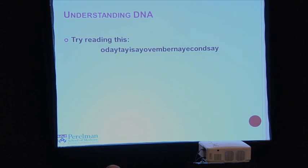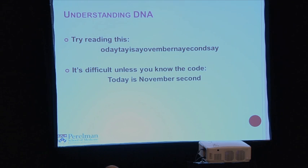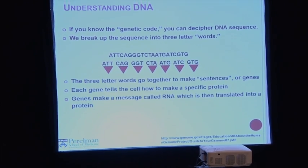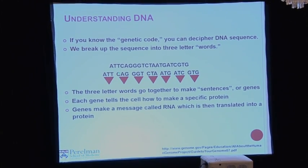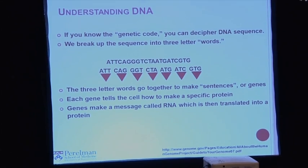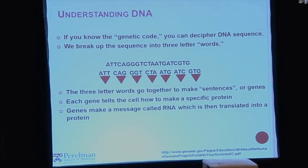Let's try to understand DNA. Can anybody read what this says? It's difficult — you can't do it. But if you know the code, you could figure it out. This is pig Latin — you take the first letter, put it at the end, add an A. Once you know the code, it's a lot easier to figure out what it is, and the same is true for DNA. You need to know the genetic code to decipher the message. We break up the sequence into blocks of three-letter words, and those words go together to make sentences — or genes. Each gene tells the cell how to make a specific protein.